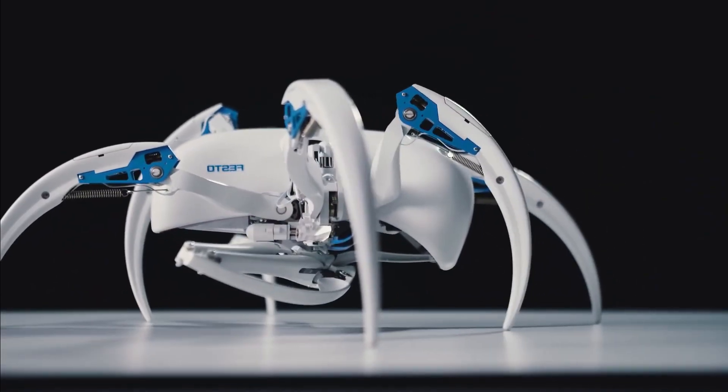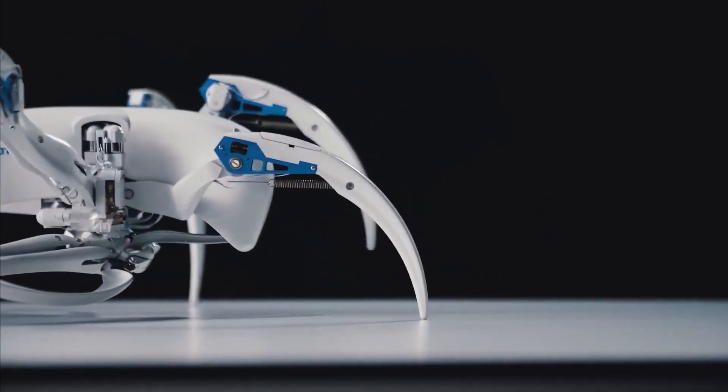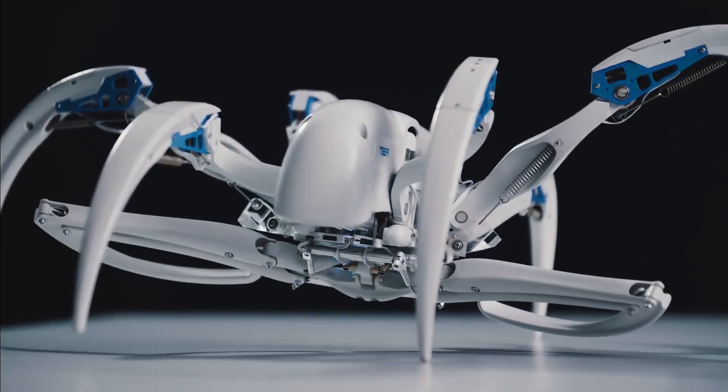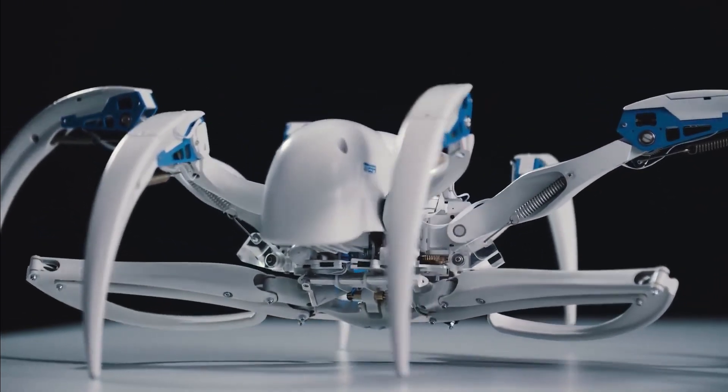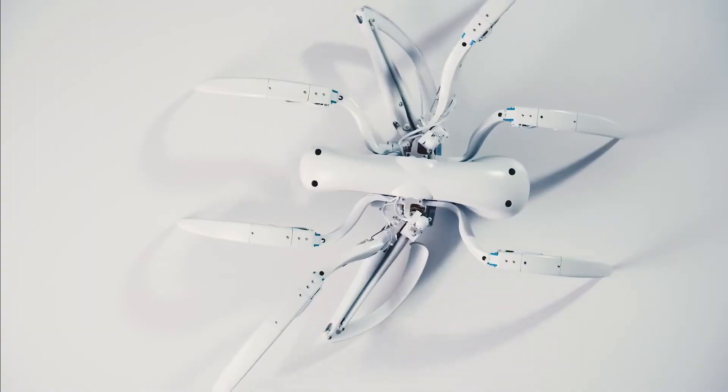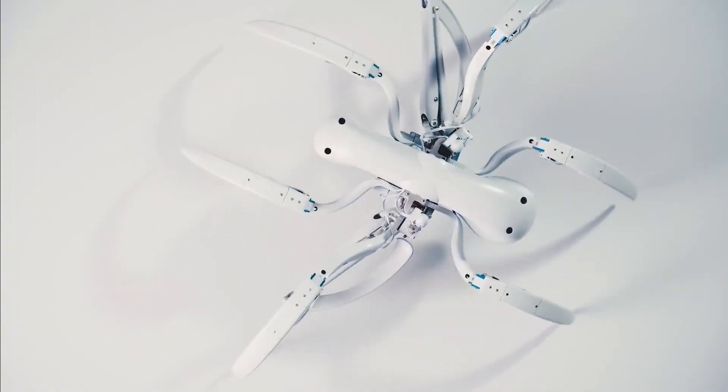This rolling motion allows it to move faster than it would by walking, making it both efficient and agile on different surfaces. The Bionic Wheelbot's rolling mode is particularly useful for traveling over smooth surfaces, showcasing the potential of scalable robotic designs for future applications.